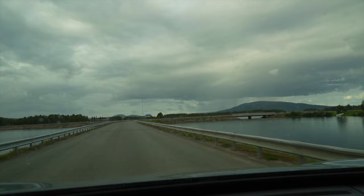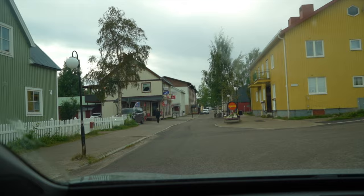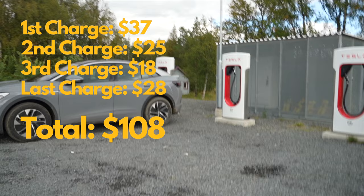We've made it to our final stop, the town of Arieblog, before we go to the cabin so we can get some groceries for cooking. After driving around town for 15 minutes, we figured out the information online was wrong and we could only charge on a slow charger. Luckily, the village next to our cabin has a Tesla supercharger station. The total charging cost for the whole trip came out to $108, which is an amazing cost for driving 1,000 kilometers.